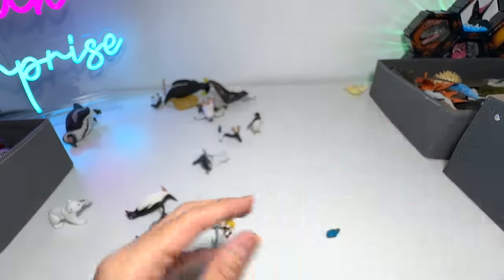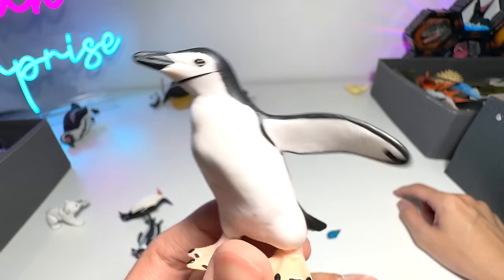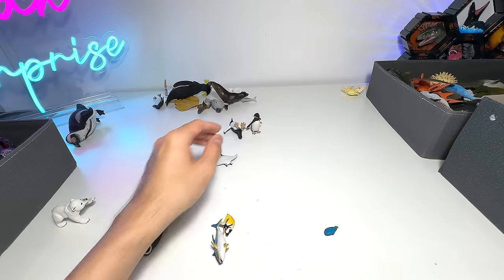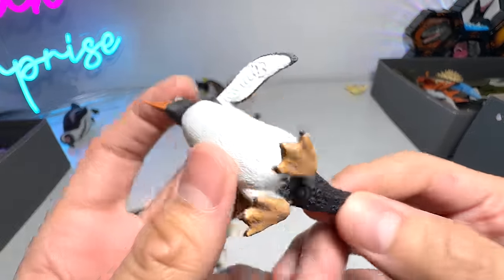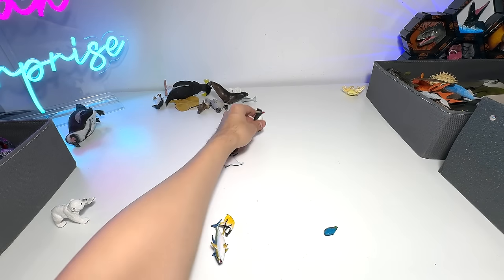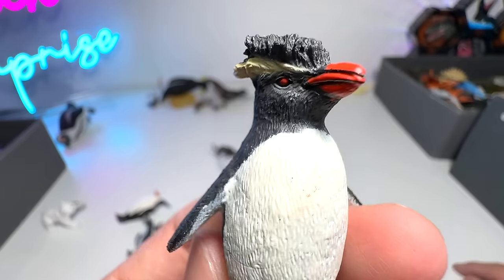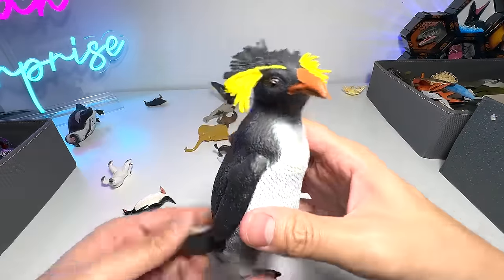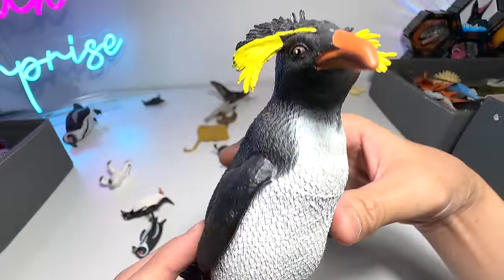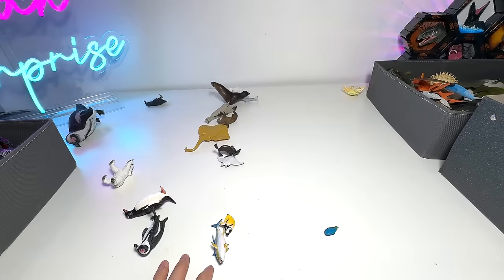Emperor penguin. Chinstrap penguin — you can see it has a stripe across the chin, so it's very, very unique. And what is this? Gentoo penguin. Rockhopper penguin — it has the most stylish fur, I would say, or hair. Here's a closer look. Rockhopper penguin — the feathers right here look very, very cool, I must say.